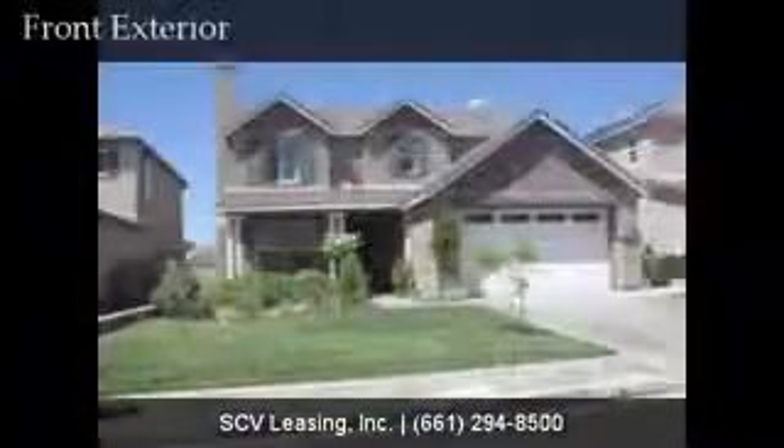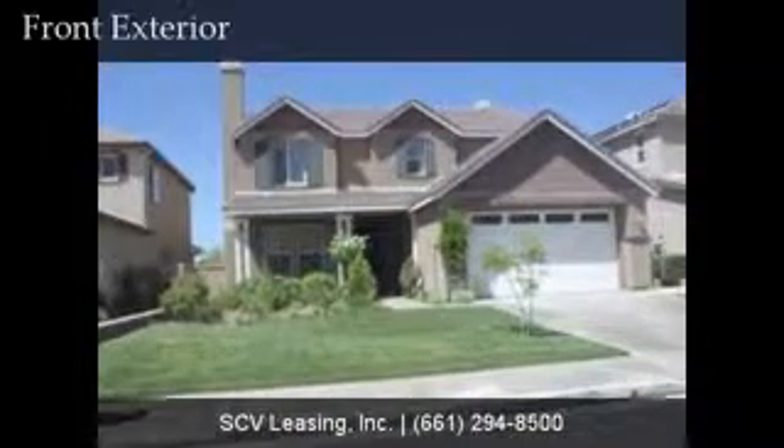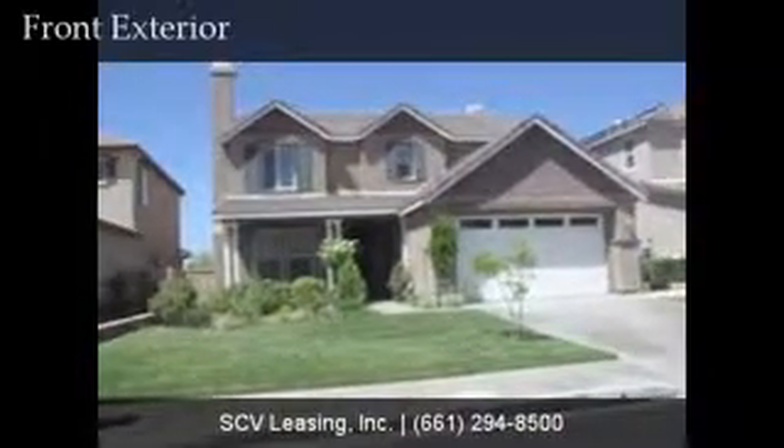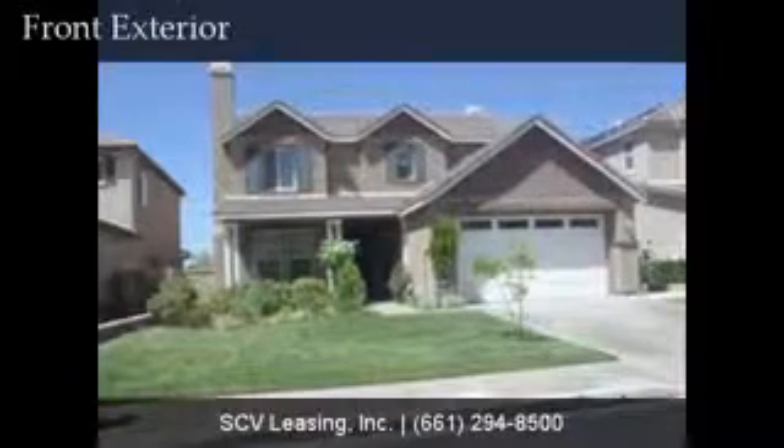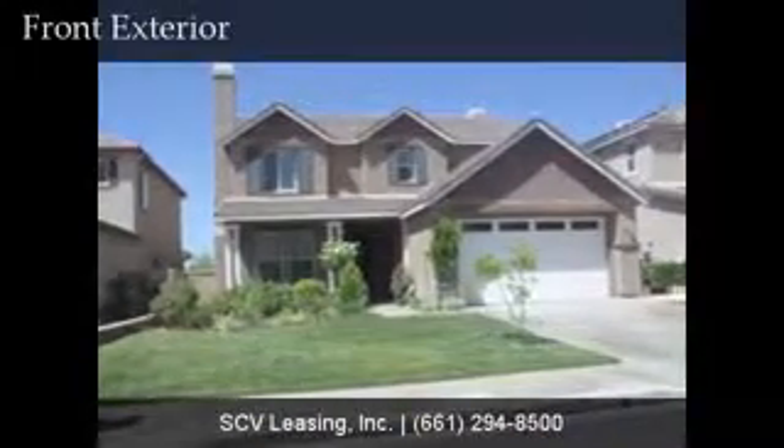Welcome to 19650 Matilda Lane, located just off of Plum Canyon Road and Mariel Way in the Saugus community of Plum Canyon Ranch. The single family home is 2,750 square feet, 4 bedrooms and 3 bathrooms.